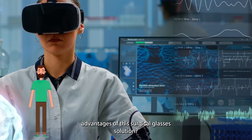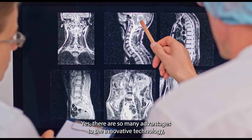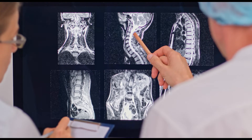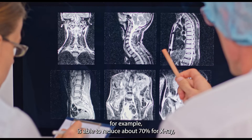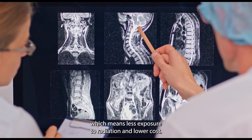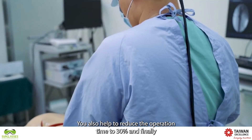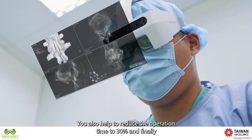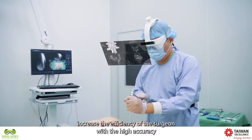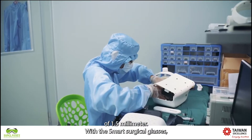What are the advantages of this surgical glasses solution? Yes, there are so many advantages to this innovative technology. For example, it is able to reduce about 70% of x-ray, which means less exposure to radiation and lower cost. It also helps to reduce the operation time by 30%. And finally, it increases the efficiency of a surgeon with a high accuracy of 1.5 mm.